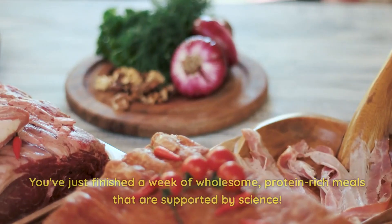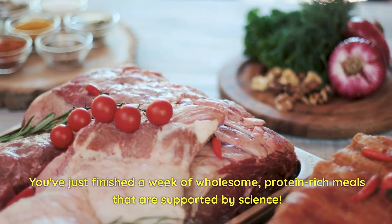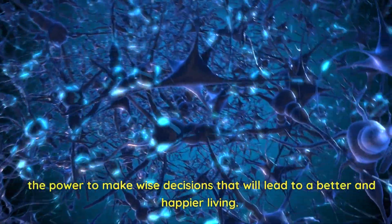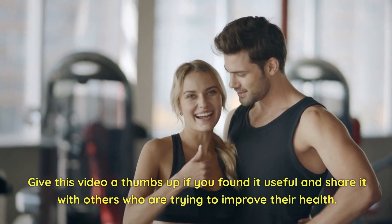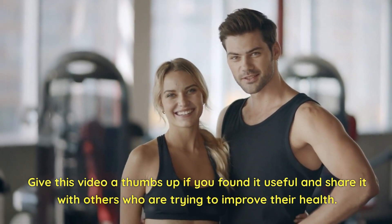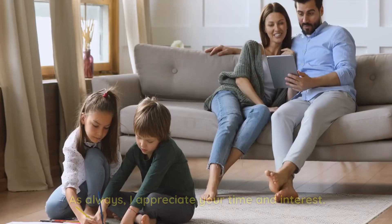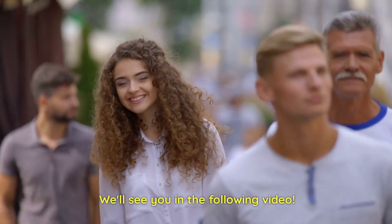Congratulations! You've just finished a week of wholesome, protein-rich meals that are supported by science. Remember that knowing the science behind your nutrition gives you the power to make wise decisions that will lead to a better and happier life. Give this video a thumbs up if you found it useful and share it with others who are trying to improve their health. Don't forget to subscribe for more scientifically focused information. As always, I appreciate your time and interest. We'll see you in the next video.